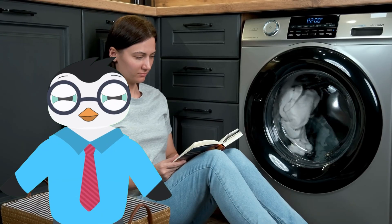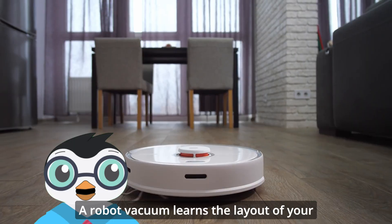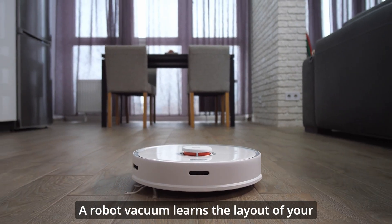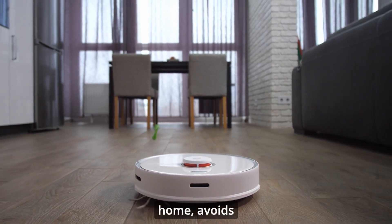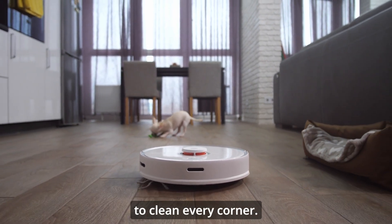Think of your washing machine — it follows the same steps every time you use it. But a robot vacuum learns the layout of your home, avoids obstacles, and figures out how to clean every corner.